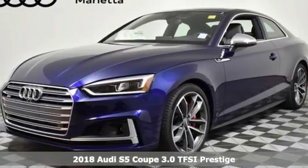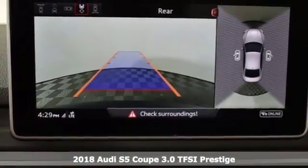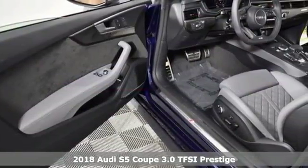It's a new 2018 Audi S5 Coupe. When you look this good, it's hard not to be confident. When you perform like this, it's downright impossible.